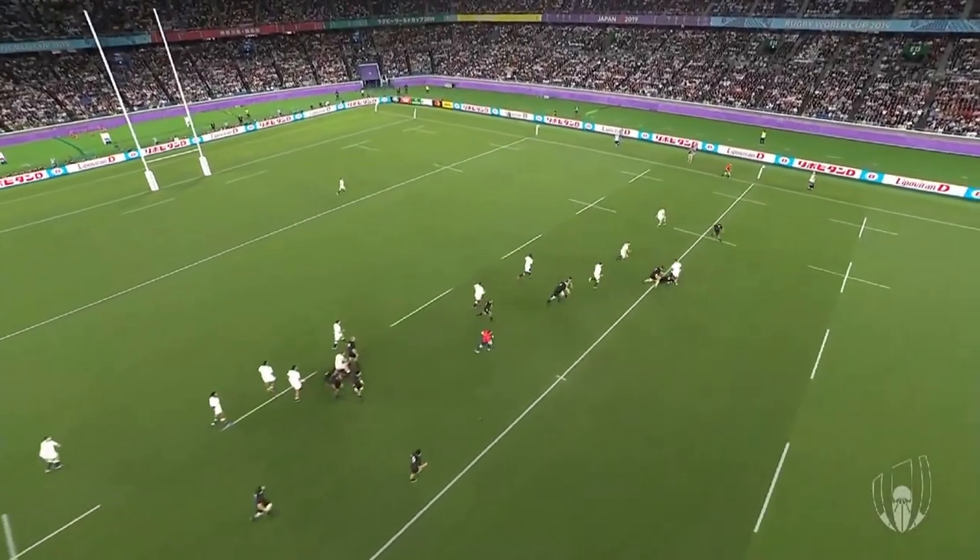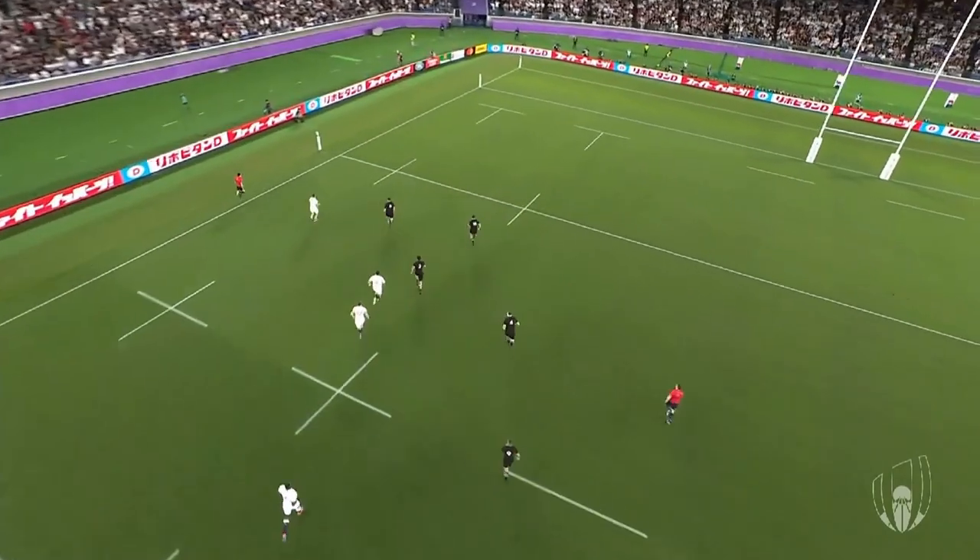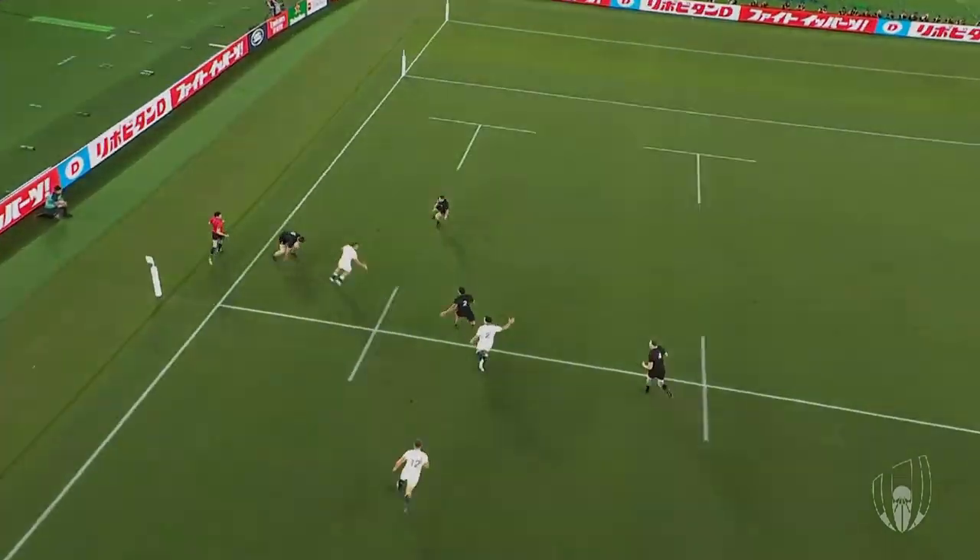Welcome to the Debal area. In this video we'll take a look at a short sequence of play from early in the England vs New Zealand semi-final at last year's 2019 World Cup.